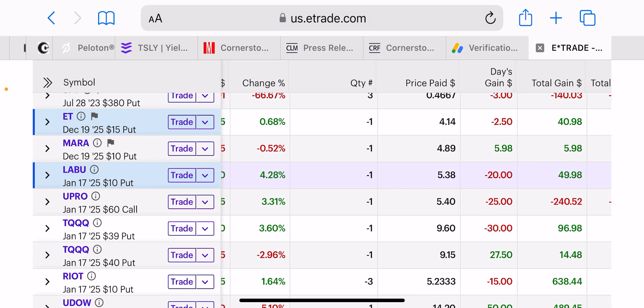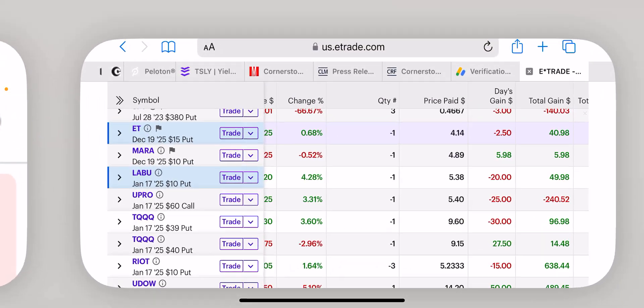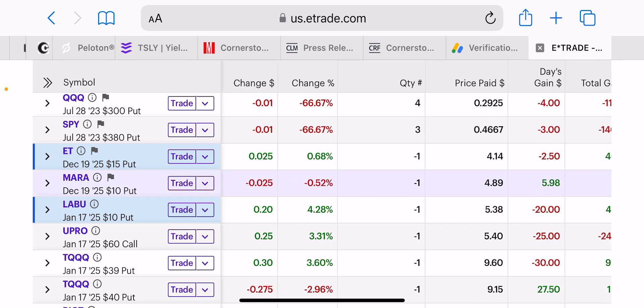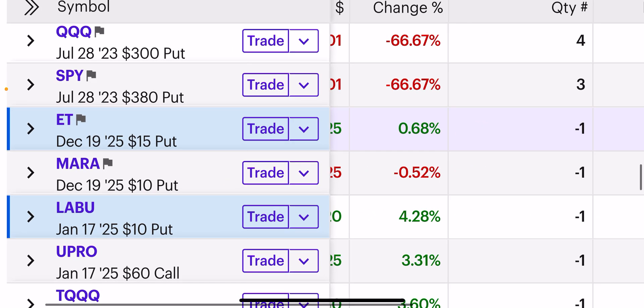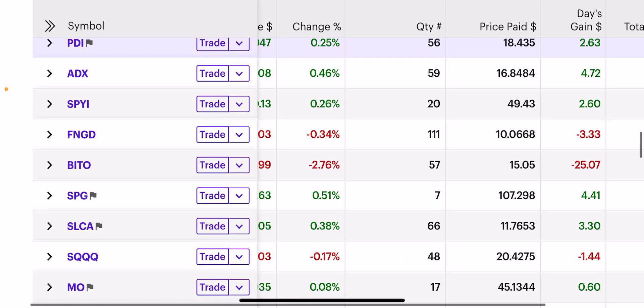If you need help understanding margin and how I play it to live financially free out of my brokerage account, email me for my eGuides at akintod48@gmail.com. I just use a fraction of margin — I sold the MARA put here for a $10 strike price, with MARA at around $15.